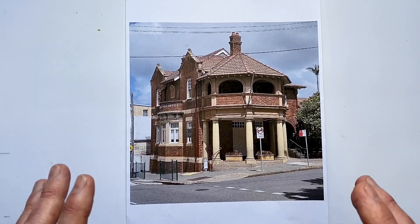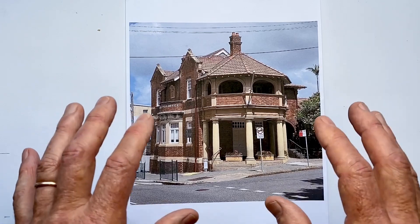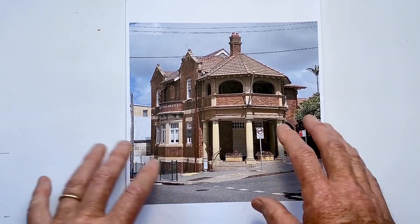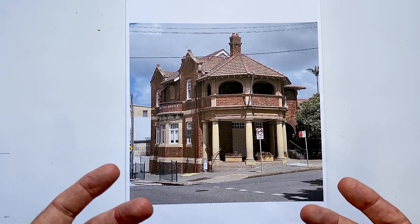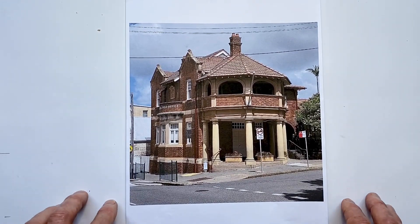The first thing that develops our style is our observation — our ability to see what's in front of us, to see our reference, whether it's a photo, whether it's in real life, or if we're drawing something from imagination, to what degree we visualize it in our mind before we start.